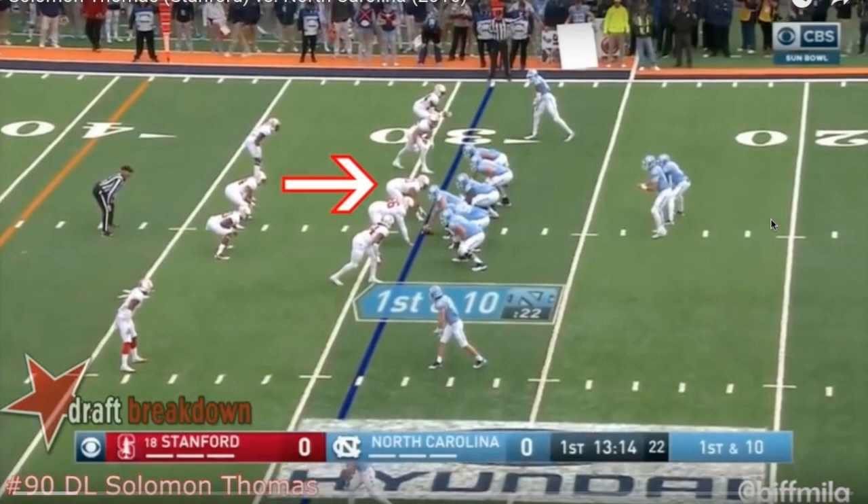Like I've been telling you guys, I like Solomon Thomas a lot more in this defensive tackle, three technique position than I do on the edge, just because I think his hands are really good for the interior. I think with this he doesn't have enough length to necessarily play defensive end, but I'll go ahead and show you some of the stuff I like about him in this video.